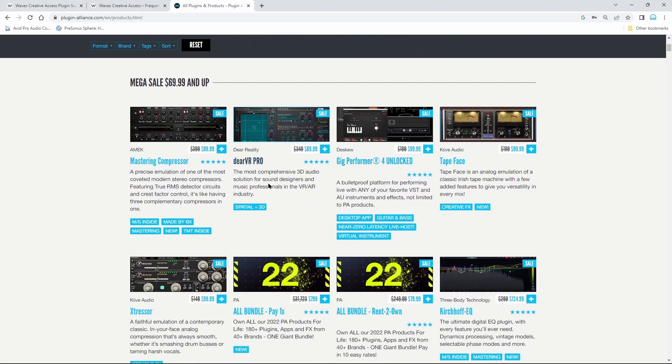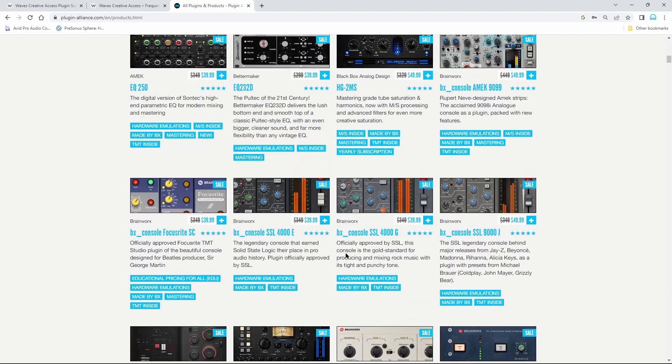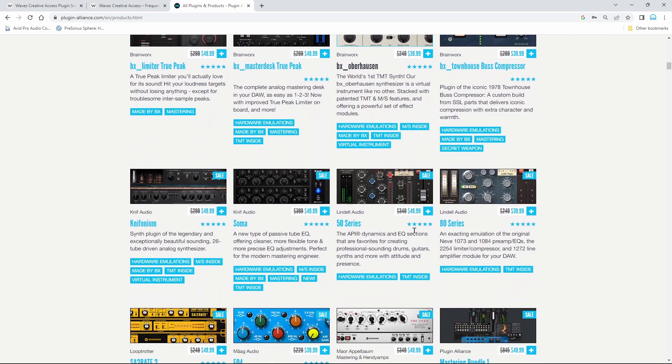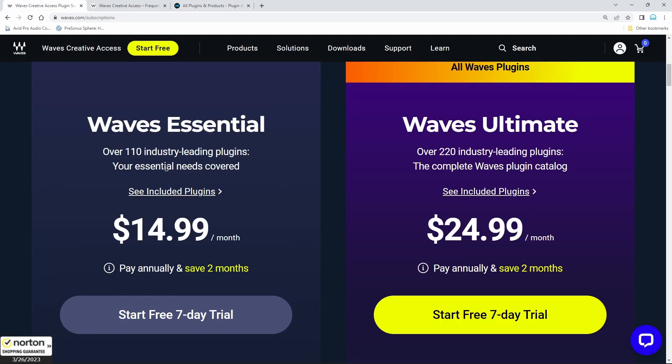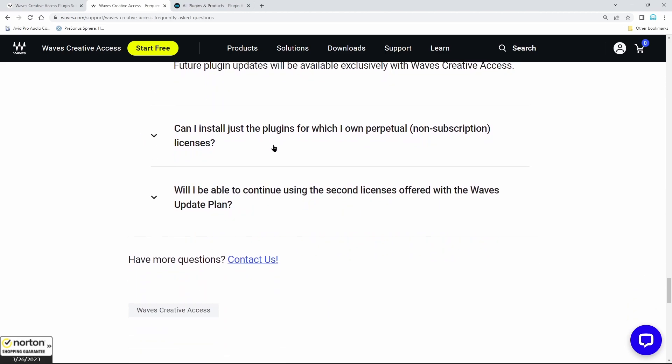Something like Plugin Alliance — you can still buy all of their plugins individually. They want you to subscribe, but you can still buy just whatever you want. That's the best approach in my opinion. There will also no longer be Waves deals on sites like Audio Deluxe or Best Service. You can no longer buy individual Waves plugins, you can't buy them at dealers anymore. From now on it's just subscribing directly at Waves.